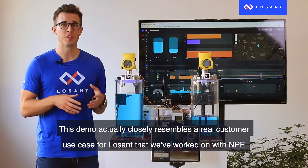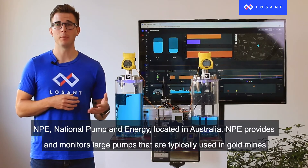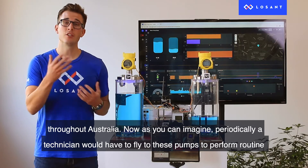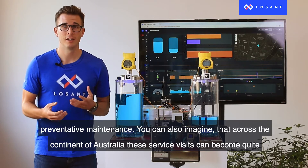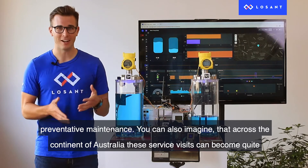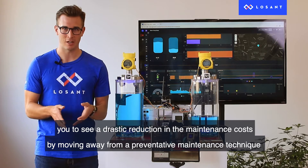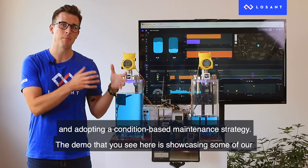This demo closely resembles a real customer use case we've worked on with NPE — National Pump and Energy — located in Australia. NPE provides and monitors large pumps typically used in gold mines throughout Australia. Periodically, a technician would have to fly to these pumps to perform routine preventative maintenance. Across the continent of Australia, these service visits can become quite costly, especially if the equipment is not in need of any maintenance upon arrival. Remote monitoring allows you to see a drastic reduction in maintenance costs by moving away from preventative maintenance and adopting a condition-based maintenance strategy.